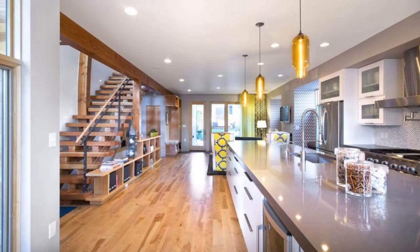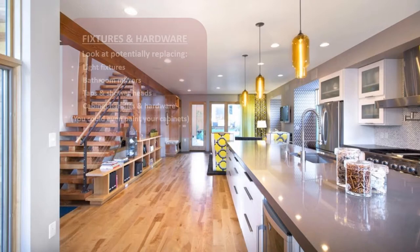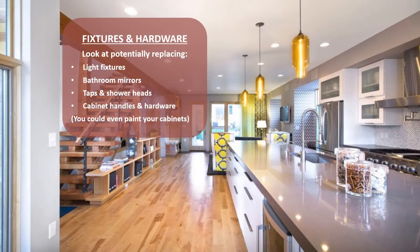Most would argue the kitchen is the most important part of a home — I would say the garage, but that's just me. As long as it has a fridge, a microwave and my car, I'm good. But before you go ahead and spend thousands renovating the kitchen, take a look and ask yourself: what if I just replaced the handles on the cabinets and doors? Which brings me to fixtures and hardware.